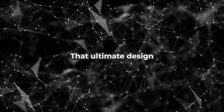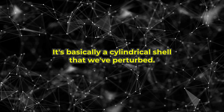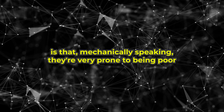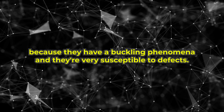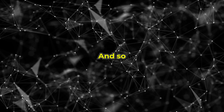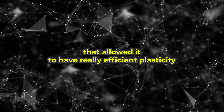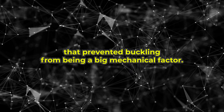That ultimate design? They named it Willow. It's basically a cylindrical shell that we've perturbed. Cylindrical shells are mechanically prone to being poor because they have a buckling phenomenon and are very susceptible to defects. It's actually surprising that a cylindrical shell could be so efficient. What Mama Bear learned to do was use complicated twists and a tapering shape that allowed it to have really efficient plasticity that prevented buckling from being a big mechanical factor.